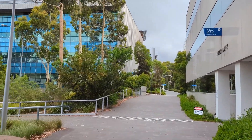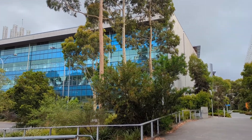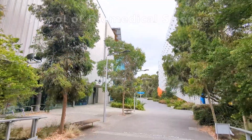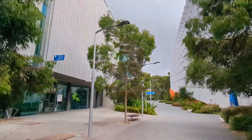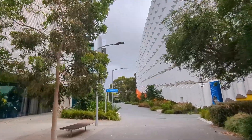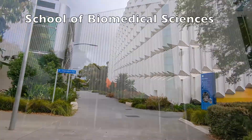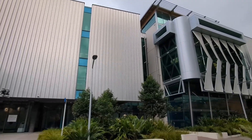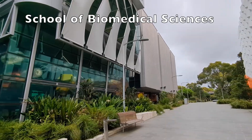The School of Biomedical Sciences is part of the sub-faculty of Biomedical Sciences and the Monash Biomedicine Discovery Institute. Scientists here conduct research in cancer, cardiovascular disease, development and stem cells, drug discovery, immunology, infection, metabolism and obesity, neuroscience and structural biology.